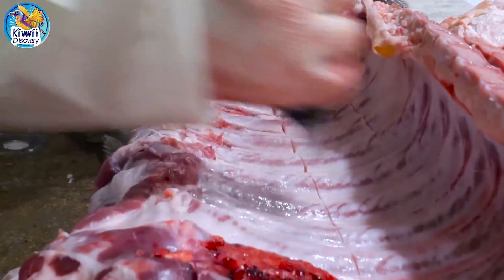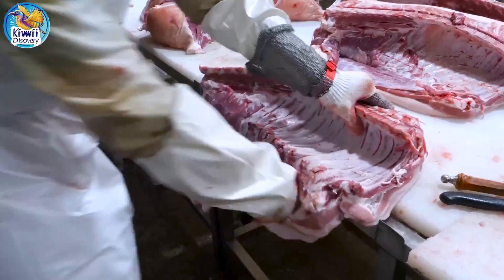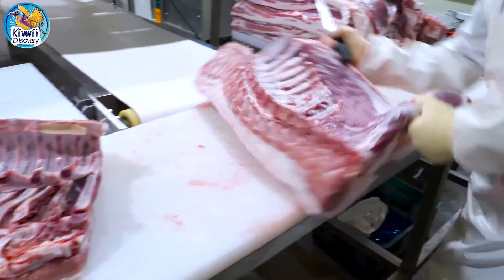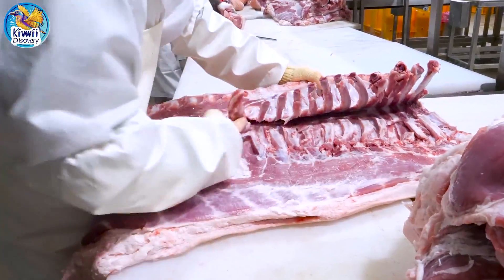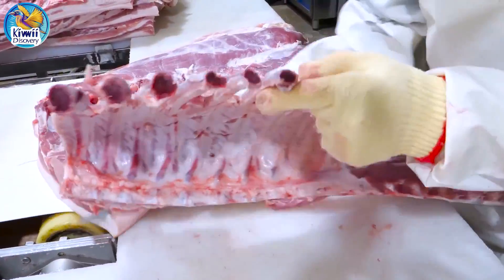Processing pork legs starts with taking off the skin and extra fat, then the bones are removed and any tough tissue is trimmed away, shaping the meat. For cuts like ham, the leg may be cured, smoked, or further prepared based on the final product, making the pork leg ready for packaging or other steps.